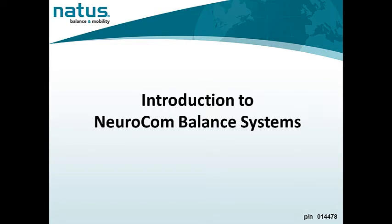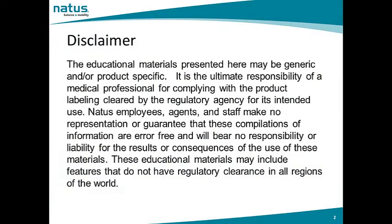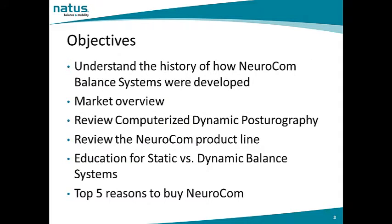Natus Medical presents Introduction to NeuroCalm Balance Systems. In this presentation, we will review the history of how NeuroCalm Balance Systems were developed.